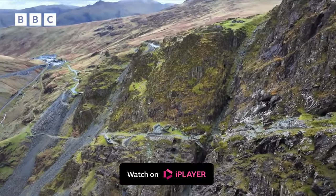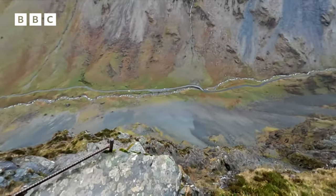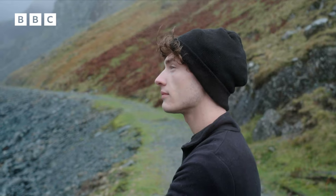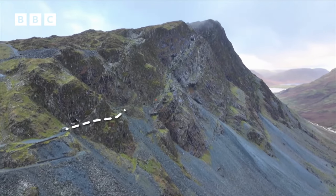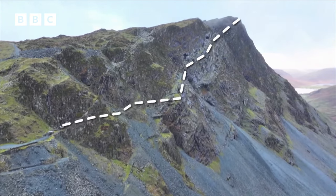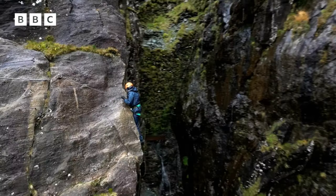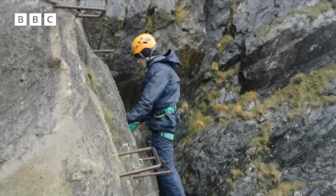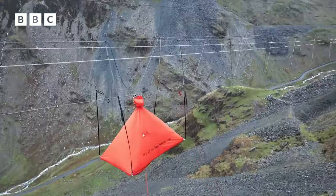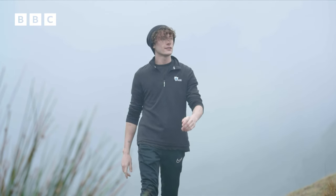This is Honister Slate Mine, one of the oldest mines in the UK. As Children in Need is all about challenging yourself, I'm going to try and make it to the top. My route will take me five kilometres from the base of this mountain right to the very top. To get there, I'll have to journey into the heart of the mine, climb a sheer cliff face... I don't know how I'm going to do this. And spend my night suspended hundreds of metres above the ground. With my fear of heights, this challenge is going to push me to my limits.